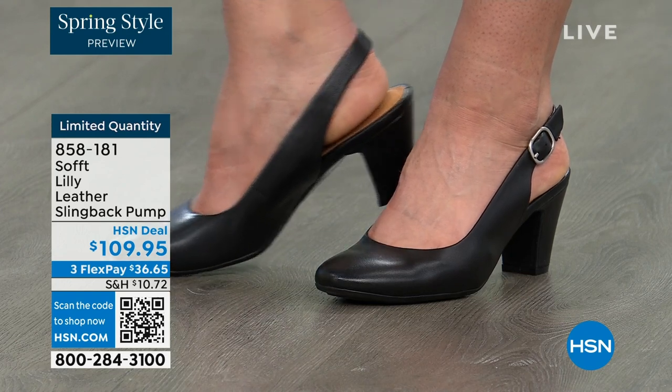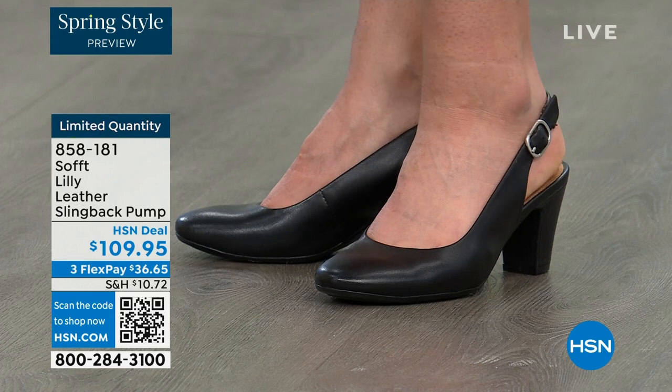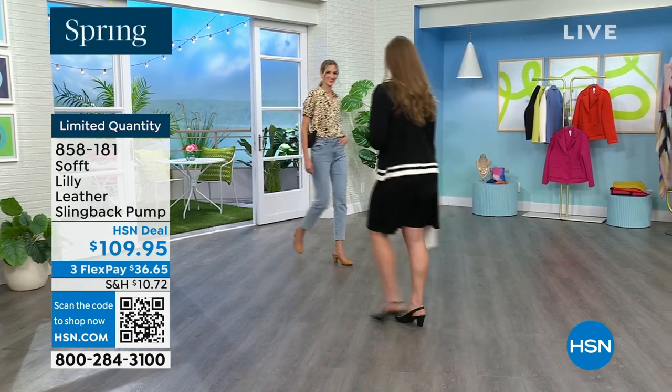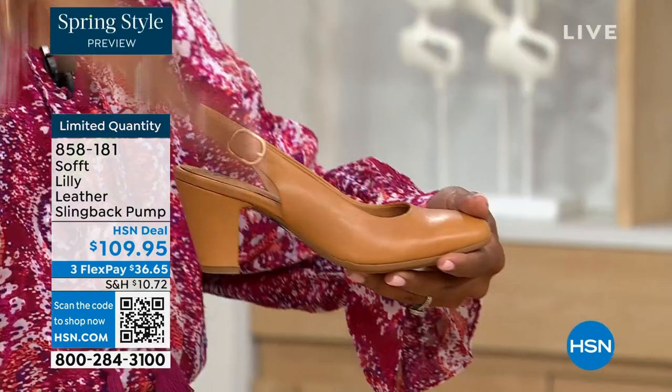They are adjustable — it's a real adjustable buckle. It's not just a pretty face, it really adjusts. And it's all over — all over black including the heel, all over pewter, or all over caramel. I love that because it doesn't break the line.